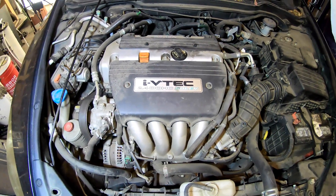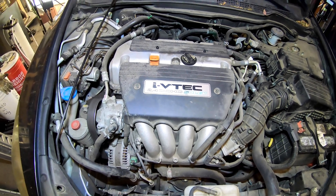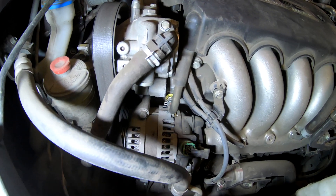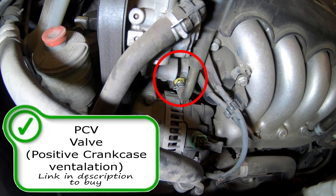Thanks for checking out Scotty's Hobbies. Today we're looking at a 2007 Honda Accord with a 2.4 liter K24A engine. I'm going to show you the emissions component locations to help you on your DIY repair, and I'm also going to give you some tips and let you know what codes or symptoms some of these components can give you.